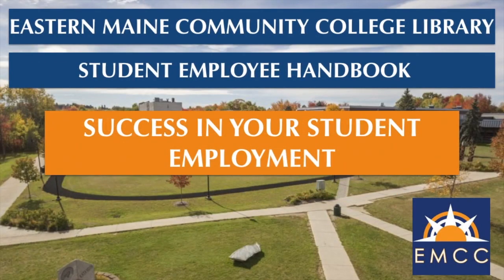Welcome to the Eastern Maine Community College Library Student Employee Handbook. In this video, we'll be talking about success in your student employment. But first, let's talk about what it means to have student employment here at EMCC.